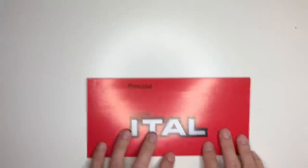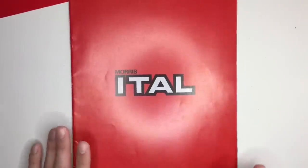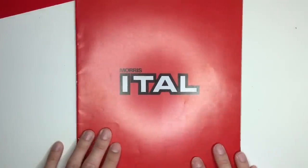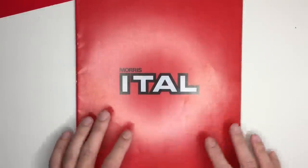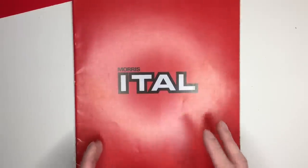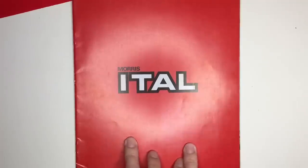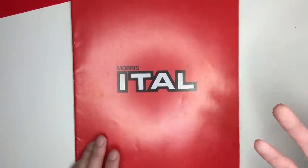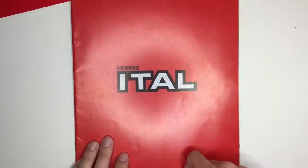So that was a very quick look at another part of the Marina story. I've already done two Marina brochures, and I thought I'd just add on this Ital brochure at the end, because that sort of completes it a little bit. So thank you very much for watching, and an enormous thank you to Robert for sending me this brochure — he's the one that's made this video possible. If you enjoyed it, please do click like and subscribe, and I have another one coming along soon.